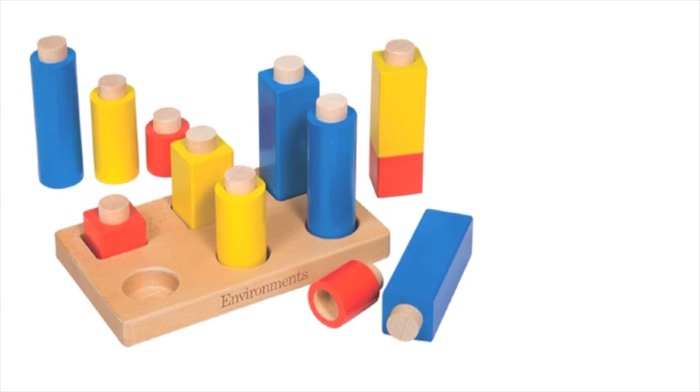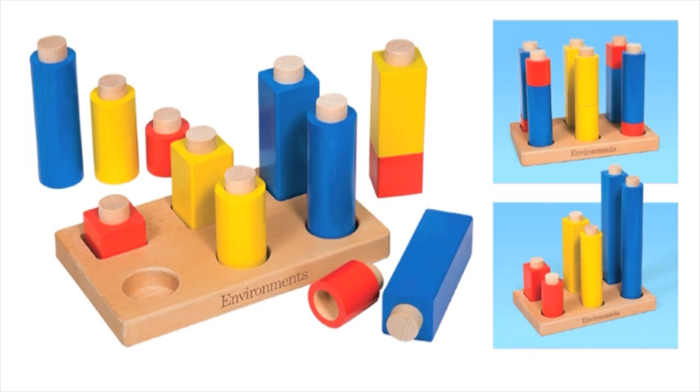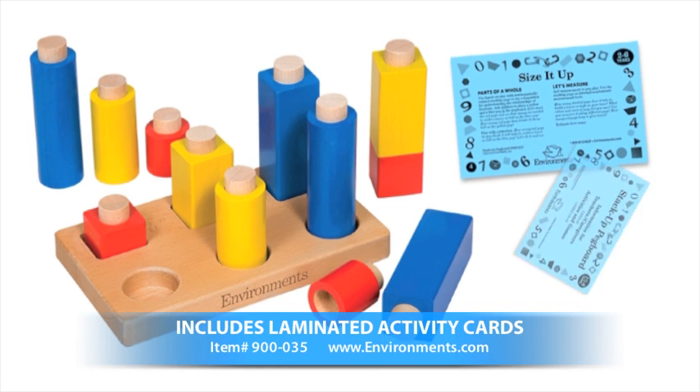These twelve chunky hardwood pegs are one and a half inches in diameter, smooth to the touch, easy to handle, and they're made to last. The columns range in height from one and a half inches to six and a quarter inches tall and are supported in a six inch by one inch hardwood base. They also come with activity cards for caregivers.